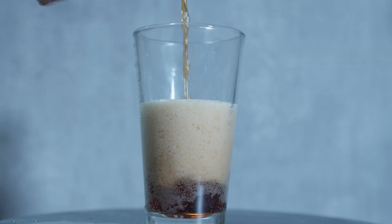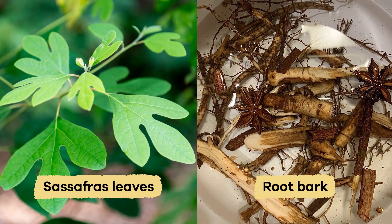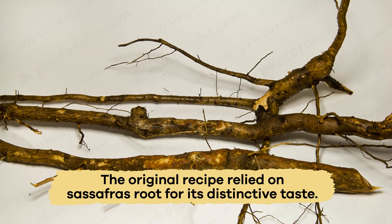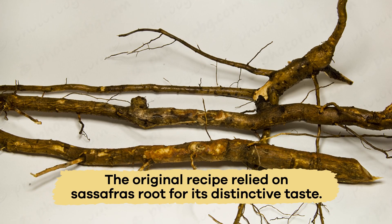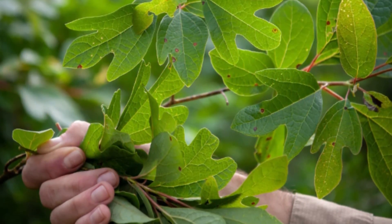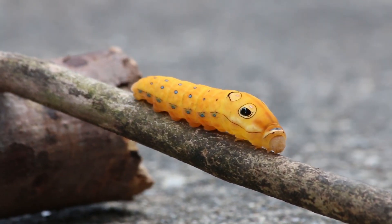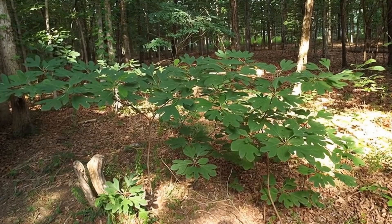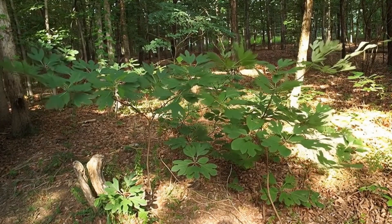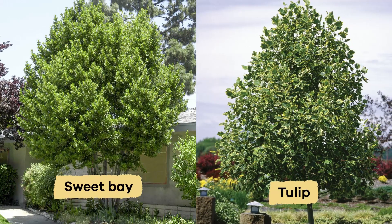Did you know that root beer gets its sweet flavor from sassafras leaves and the root bark? While modern root beer uses artificial flavorings, the original recipe relied on sassafras root for its distinctive taste. If you crush a sassafras leaf and stem, it will likely smell like root beer — no wonder caterpillars are attracted to it! Sassafras is another plant that grows in the same forests and gardens where Spicebush caterpillars live. Sometimes they also eat leaves from the sweet bay and tulip trees.